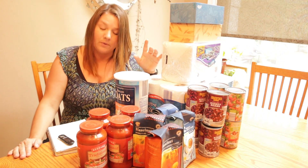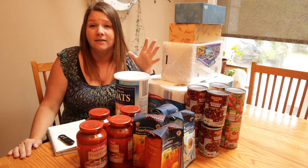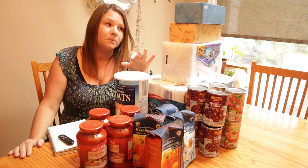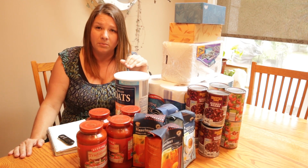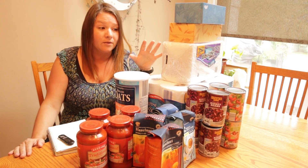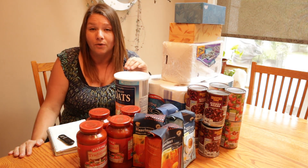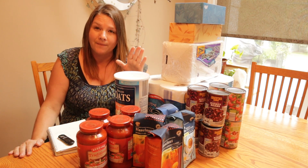The last thing on the list for this trip was tissues. I typically don't buy tissues from Aldi but did for this trip. I only bought two boxes and the total for that was $2.18. Tissues are definitely something you want to have on hand, especially during the winter months, so I like to keep those stocked in our bathrooms as well. That was it for week three — I spent $47.15, the closest I've gotten to my $50 budget with just a few dollars to spare.